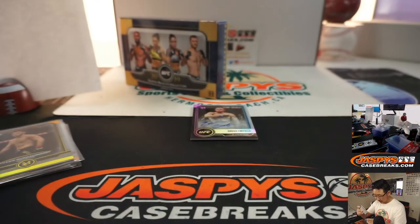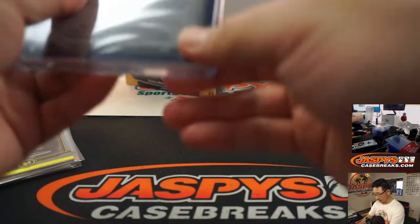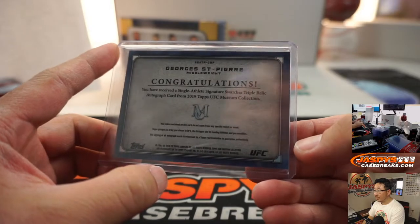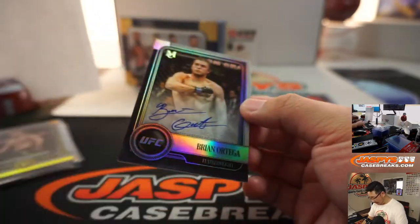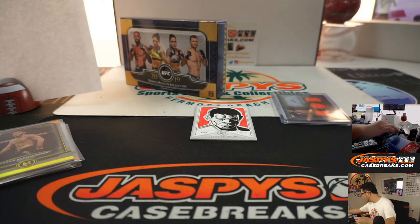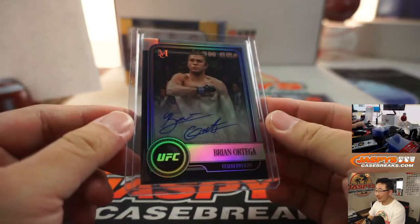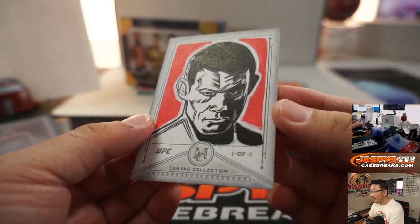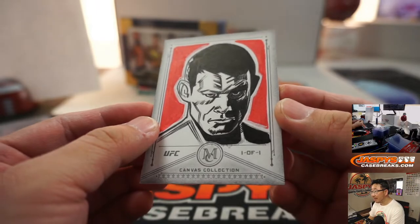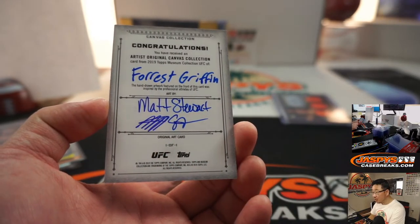Middleweight. We got Brian Ortega — featherweight. I feel like I could take a featherweight. Probably not. And we got a sketch card here — it's a one-of-one sketch card. No idea who that is, but you can kind of see the texture and the lighting there of the sketch. That's pretty cool. I guess Forrest Griffin, by Matt Stewart, the artist.